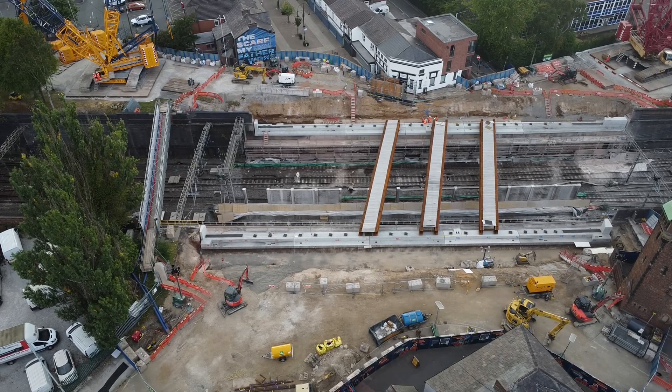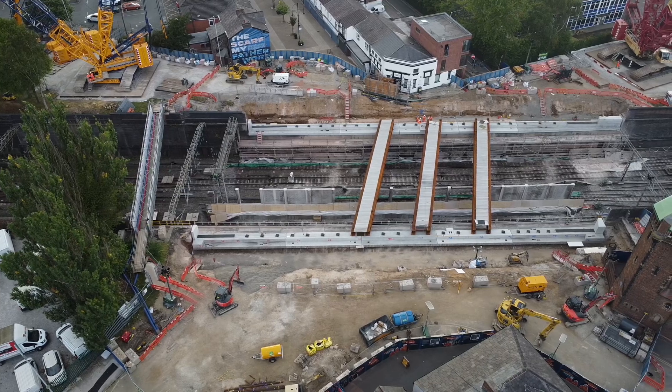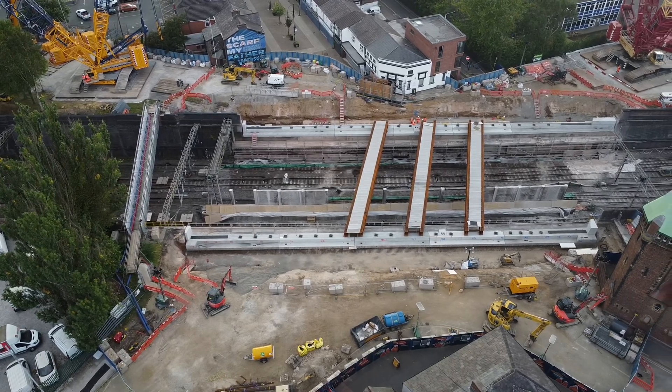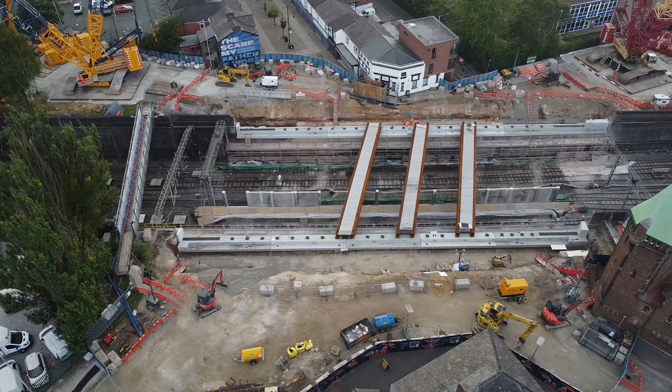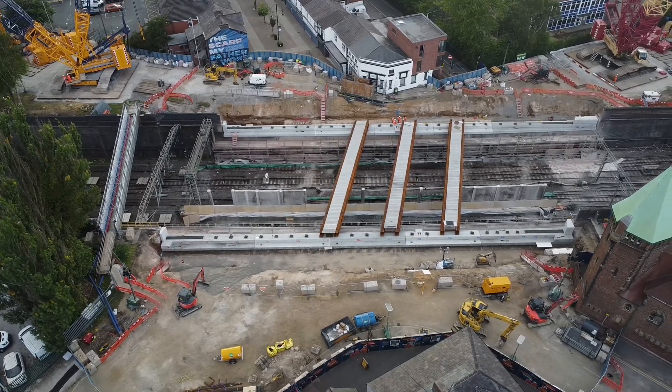Hi everyone, welcome to another video on the Greek Street Bridge replacement project in Stockport. As you can see, new beams are going in — got three in at the moment. There's another one on the truck ready to be lifted in, which I'm guessing they'll be doing in the morning.